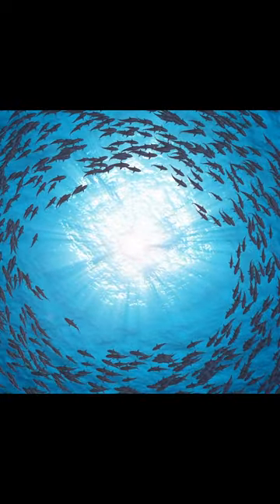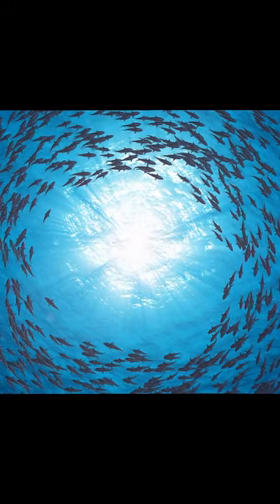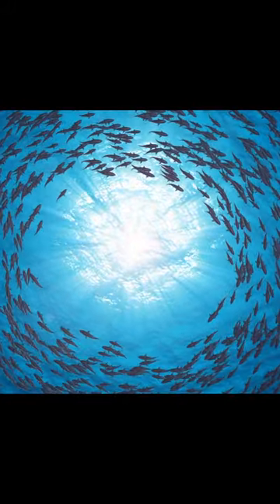Hammerhead sharks are social creatures. They are often seen swimming in schools, ranging from a few individuals to hundreds. These schools provide protection and help them in hunting for food.